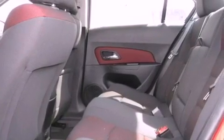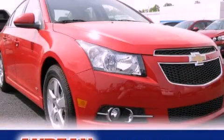An anti-lock braking system, keyless entry, and air conditioning are also included. Please call today to reserve this vehicle for a test drive.